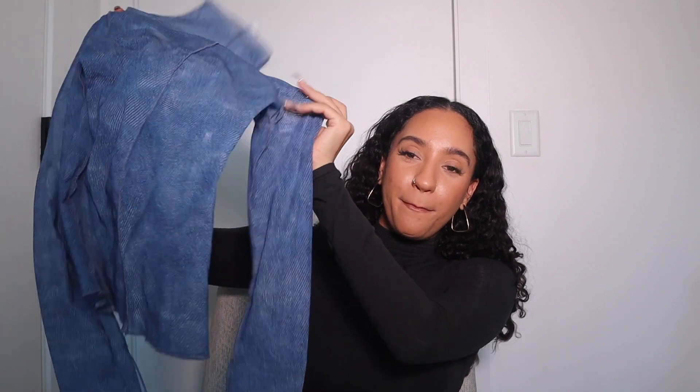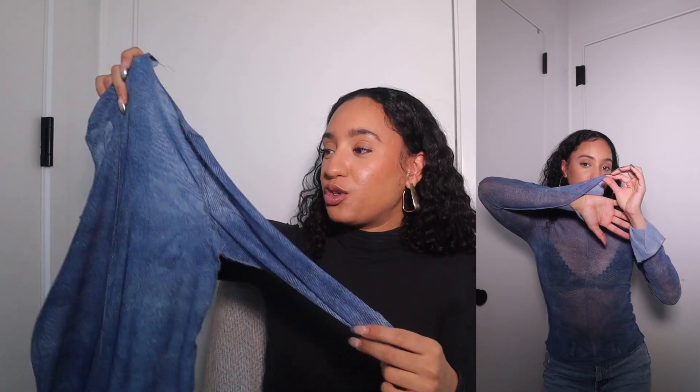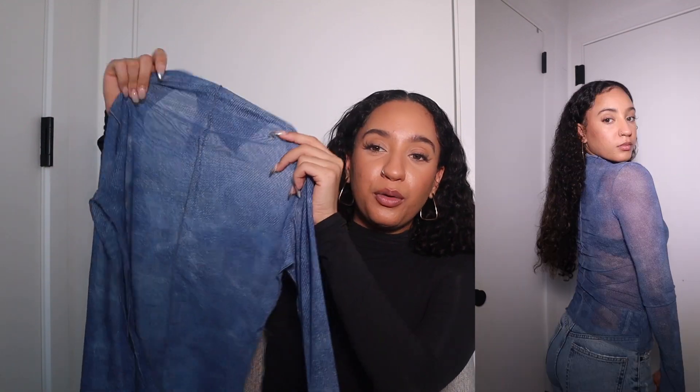The next top I'm sure you guys have seen on social media — it was a really popular item on Zara's website. It is this blue mesh top. The material is very thin and super see-through, so you definitely have to wear this with a bralette, otherwise it looks tacky. You can make this top look very classy or very trashy, so be careful how you wear it. It is a beautiful blue high-neck color, but for the price I would not buy this — I don't think it's worth it.